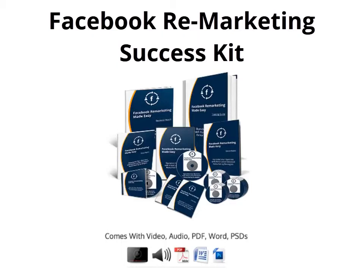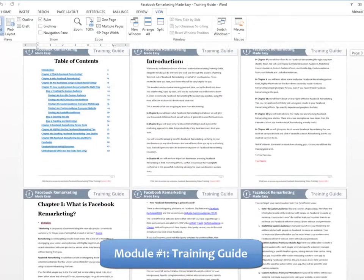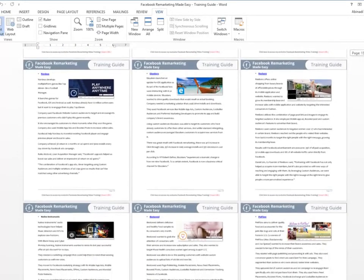Here is exactly what you get, and every single item comes with private label rights. Module 1: High Quality Training Guide — a unique and completely updated training guide full of examples and highly effective, very easy-to-apply Facebook remarketing techniques.